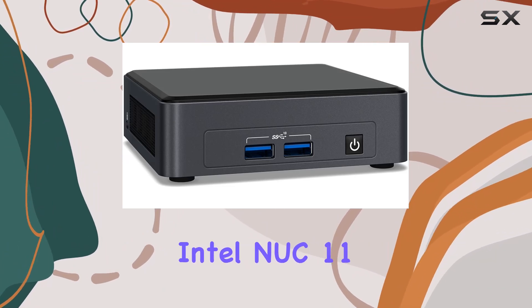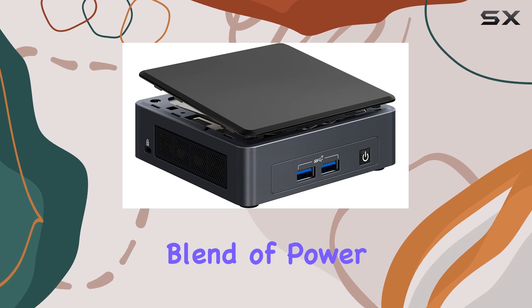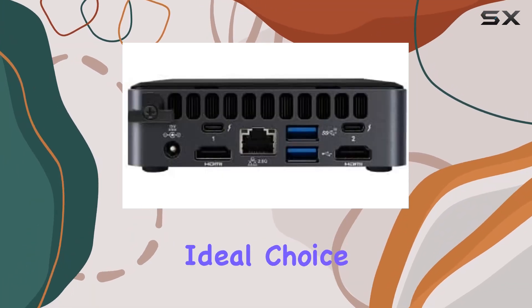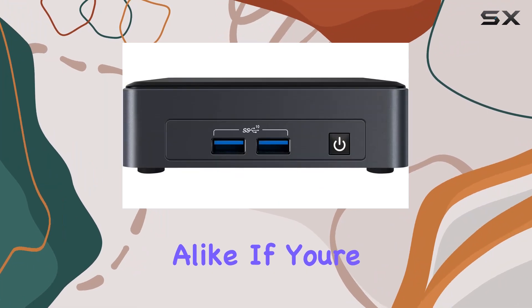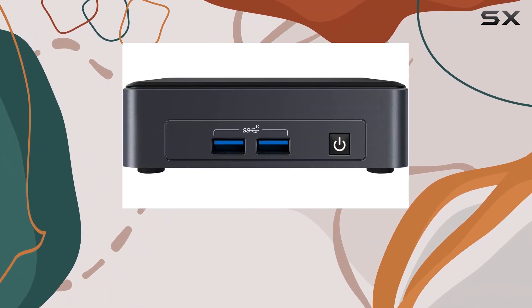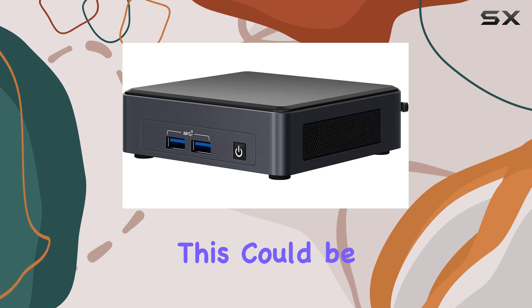Overall, the Intel NUC 11 Pro Kit impresses with its potent blend of power and efficiency, making it an ideal choice for both home users and business professionals alike. If you're in the market for a versatile mini desktop that doesn't compromise on performance, this could be the one for you.